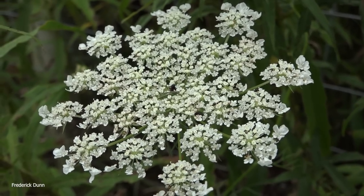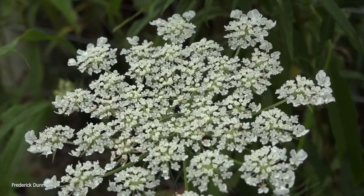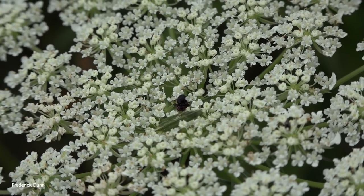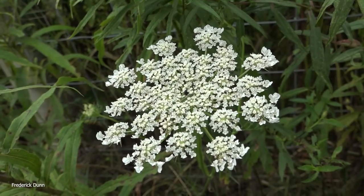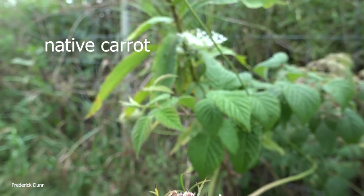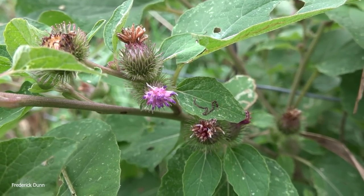Queen Anne's Lace - I don't know that honeybees care much about it, though on rare occasions I've seen them land on it. Why is it called Queen Anne's Lace? Look at the dark spot right in the middle - the legend is that Queen Anne was doing needlepoint and poked her finger with the needle, and a drop of blood fell in the center of her lacework. So we have this dark, often burgundy tiny flower dead center. It's native, comes back year after year, and pollinators including mimic bee flies do visit it.